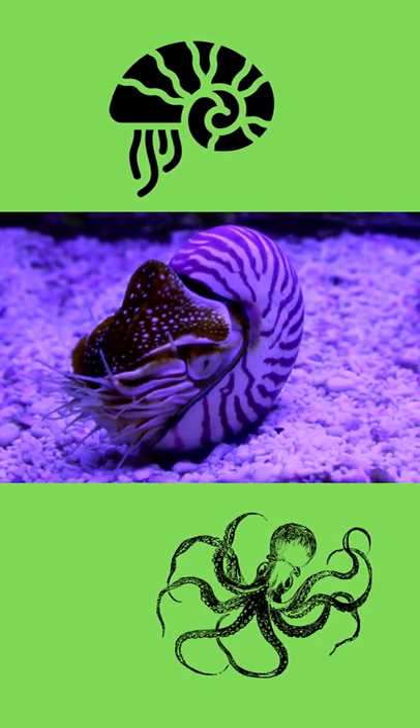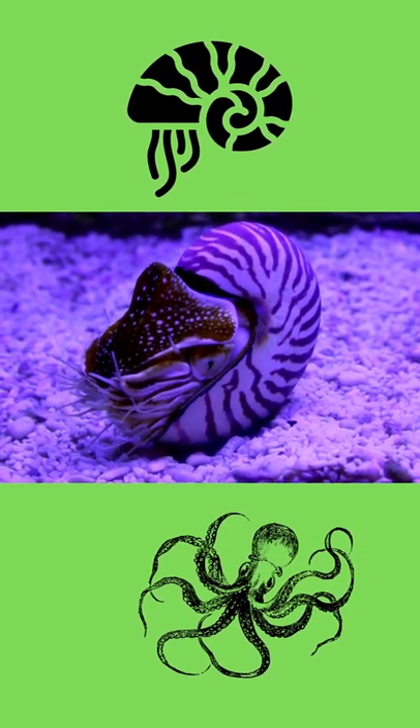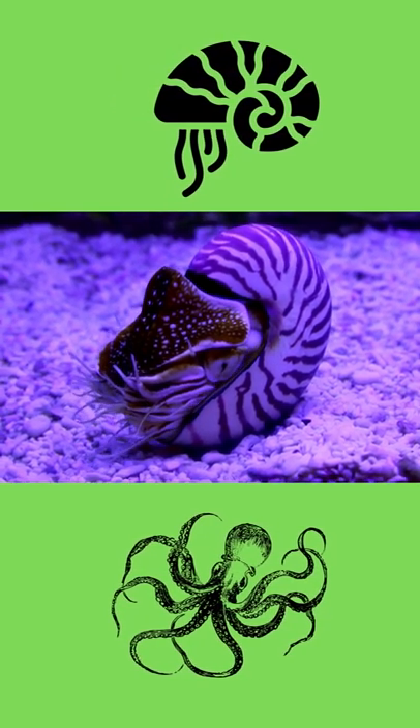Squids, octopuses, and other cephalopods die after they reproduce once. Now you know!